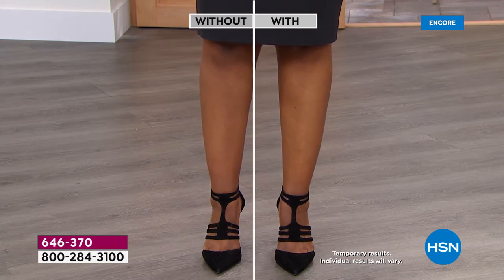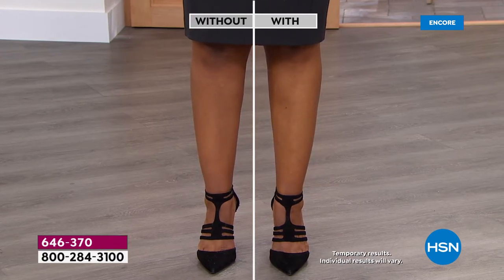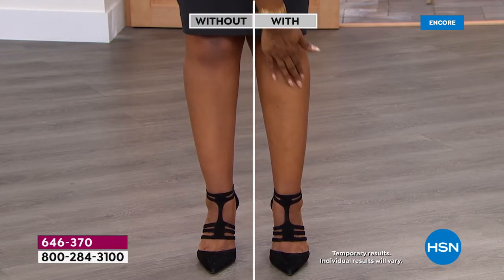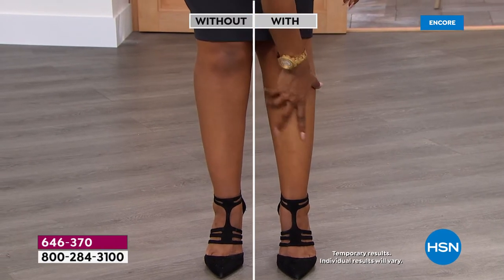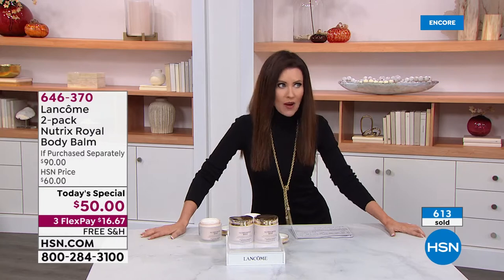We say temporary results — 24 hours of hydration — but this is truly transformational. When I came in today, I saw Amy before she went on Beauty Report and she said, 'We've got Nutrix.' She said, 'Do you know the story behind this?' And she was like, it was made in the 1940s because soldiers had terrible, awful skin.